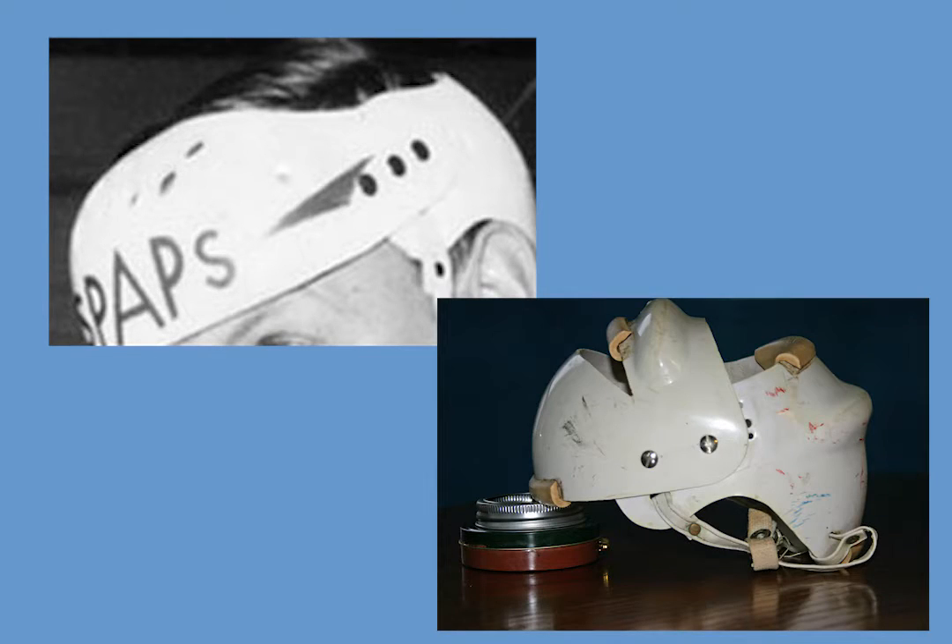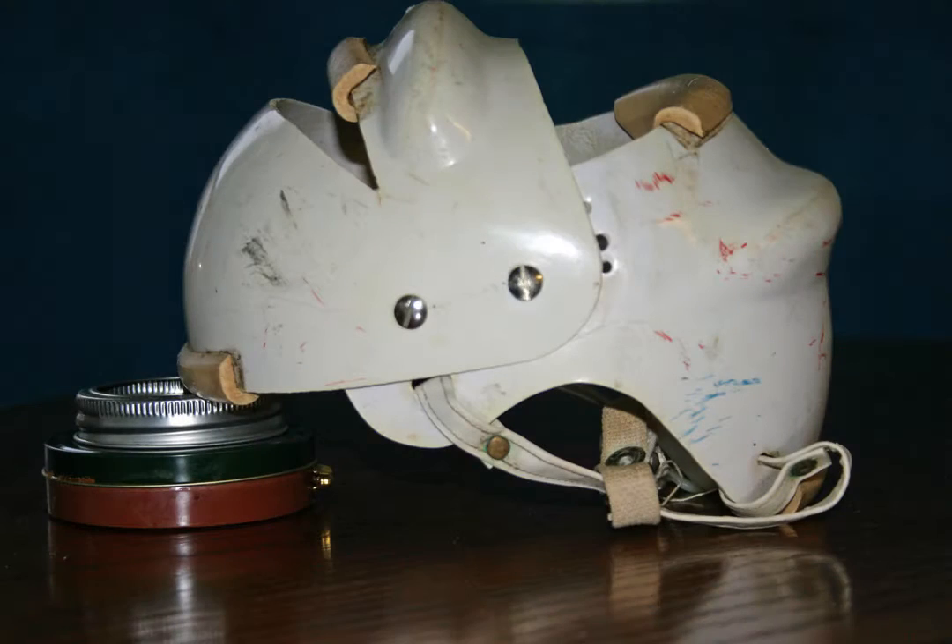Both Tumba and Patterson created features which are part of today's helmets. Both created helmets with front and back pieces, and both were the first to use moulded plastic. But it is my opinion that Patterson's helmet had more firsts. For example, Patterson saw the need to adjust the size before Tumba.